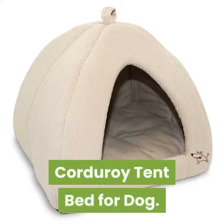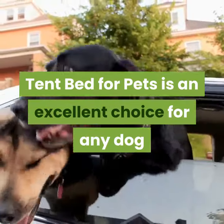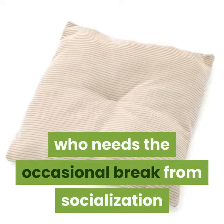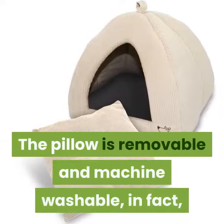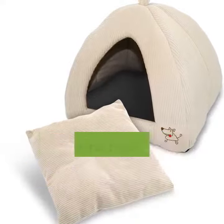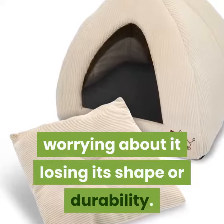Corduroy Tent Bed for Dog. The best pet supplies tent bed for pets is an excellent choice for any dog who needs the occasional break from socialization and a bit of me time. The pillow is removable and machine washable; in fact, the entire bed can be washed in a machine without worrying about it losing its shape or durability.